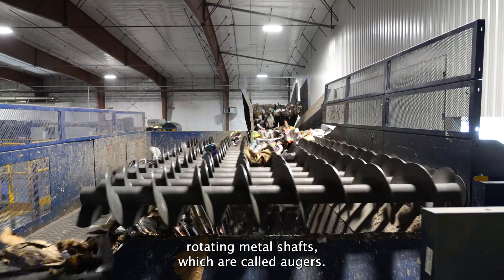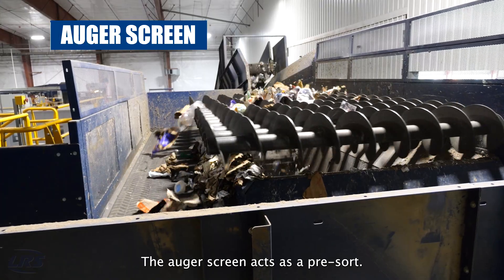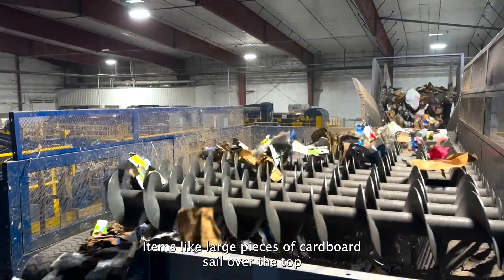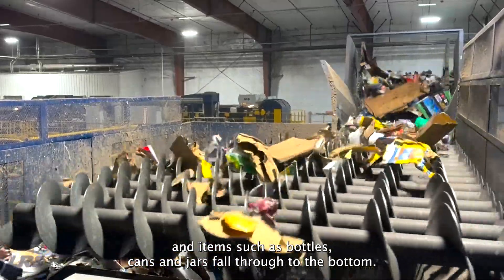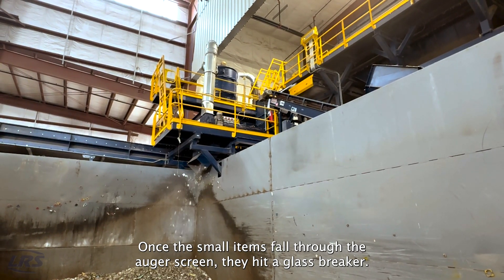Next, we come to these rotating metal shafts called augers. The auger screen acts as a pre-sort. It sends big materials one way and small materials the other way. Items like large pieces of cardboard sail over the top, and items such as bottles, cans, and jars fall through to the bottom, putting these materials on separate recycling journeys.